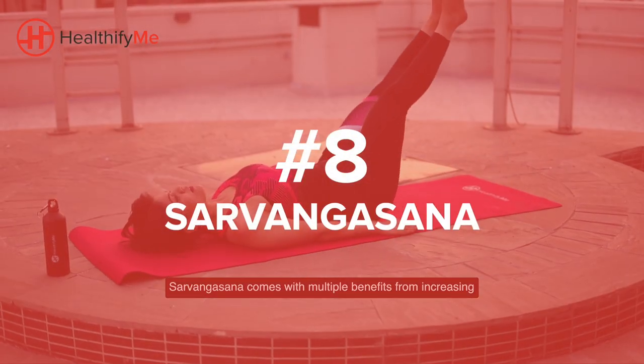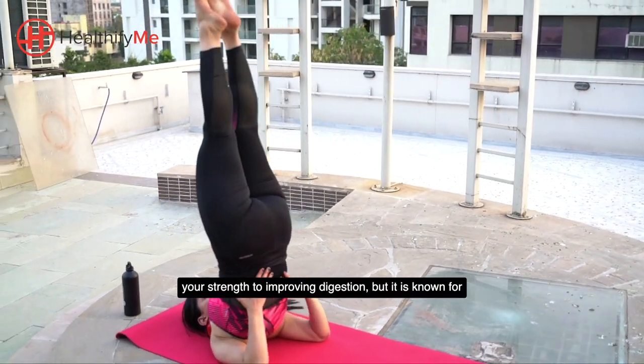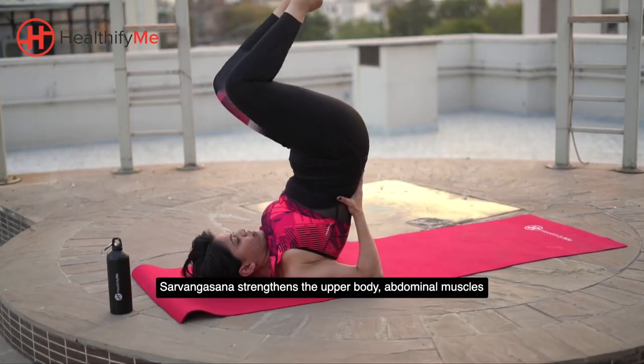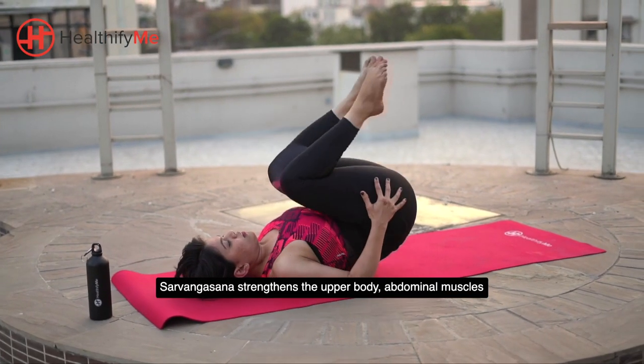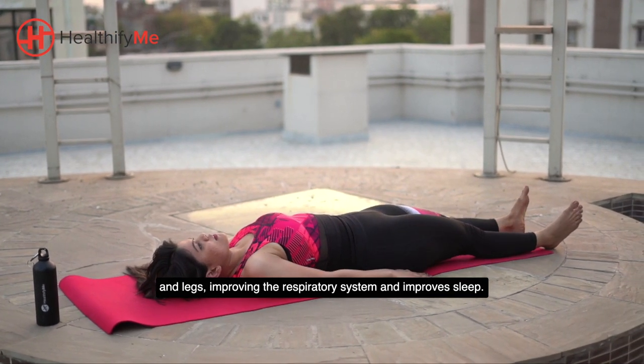Sarvandhasana comes with multiple benefits, from increasing your strength to improving digestion. It is known for boosting metabolism and balancing thyroid levels. Sarvandhasana strengthens the upper body, abdominal muscles and legs, improving the respiratory system and improving sleep.